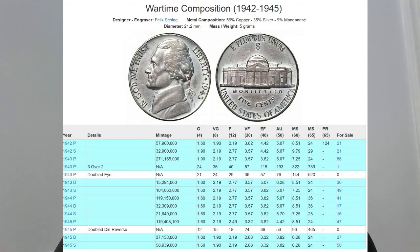Silver war nickels are not rare. They minted about 860 million of them from 1942 until 1945. A lot of the coins were hoarded — people knew that these coins were different.